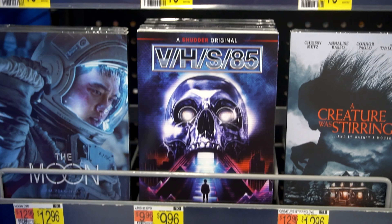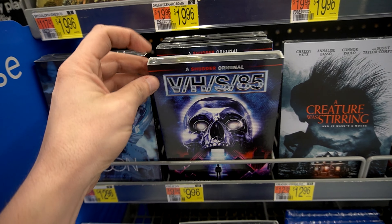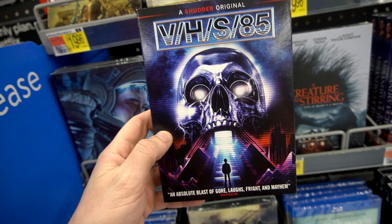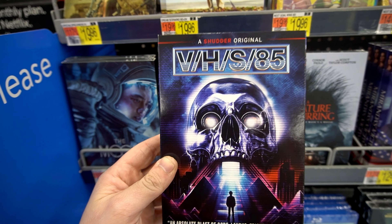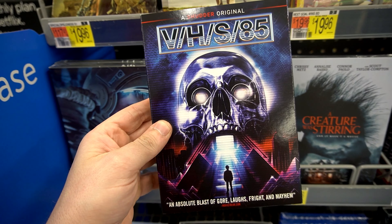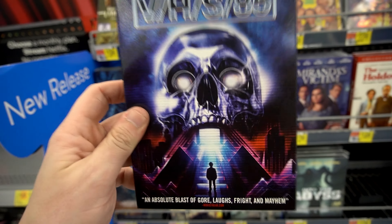Check this out — they have VHS 85. I love these movies. Even though they can get pretty ridiculous and insane, I still have a good time with them. I might hold off because I'm not sure if they might have a Blu-ray for it. Absolute blast of gore, laughs, fright and mayhem. Now I want to watch it. It's only $10, which is not a bad deal. They're entertaining as hell. All right, it's going in the pile.